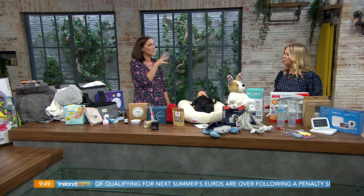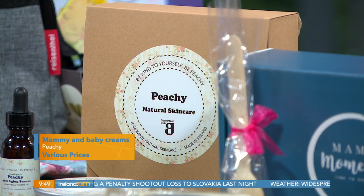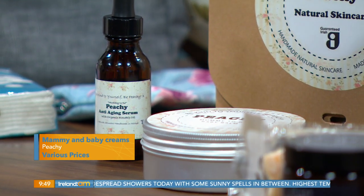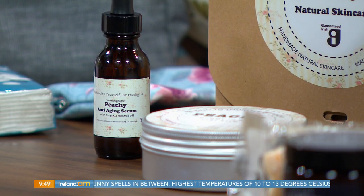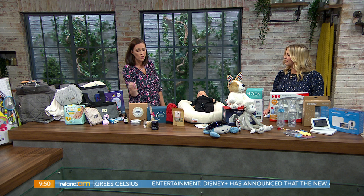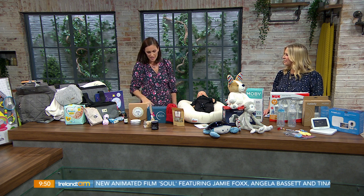Moving on to peachy.ie — this is another Sinead, who is a medical scientist. These are creams for mums and creams for babies when they arrive, like baby nappy rash creams. I tried this on my bump last night — lovely. It's non-toxic and fully organic, so there are no toxins whatsoever. A gorgeous gift for a mum, or just a treat for yourself. Lots of Irish companies are also using these within their treat boxes.